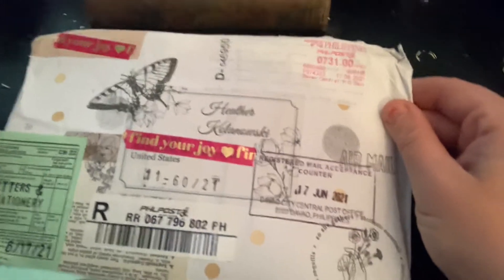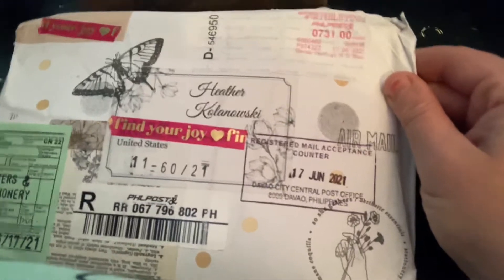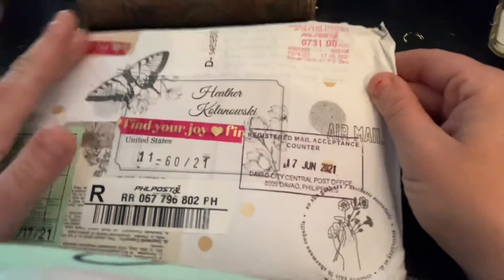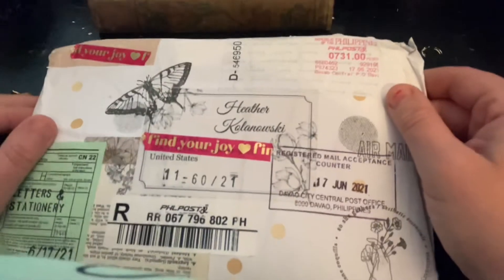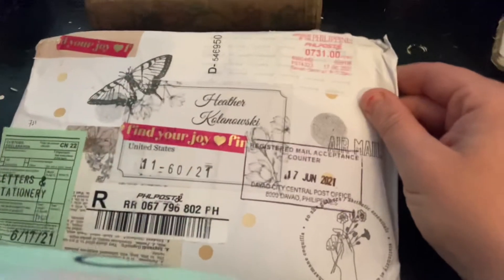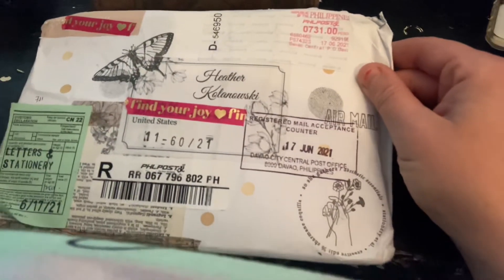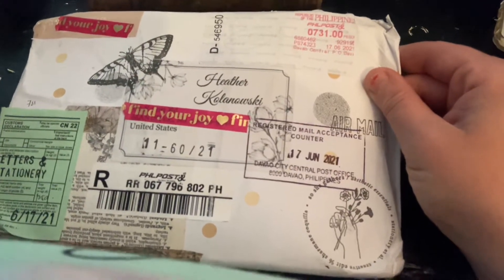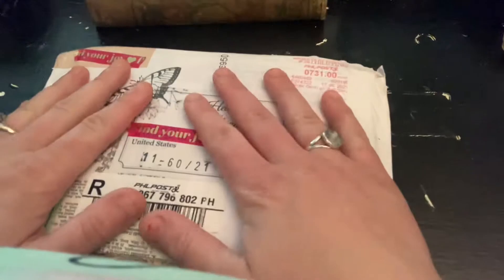This is actually the second time I've tried to film this video. The first time I had my address visible and I didn't know if I wanted that for all of YouTube to see, so I just ended it and came back and put tape over it — only because I don't edit my videos, as you guys know. So it just kind of is what it is. But alright, enough of that. Let's get into this.